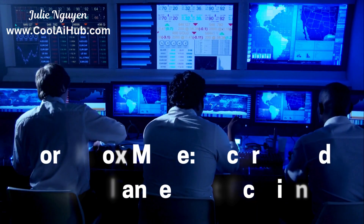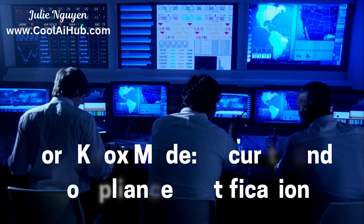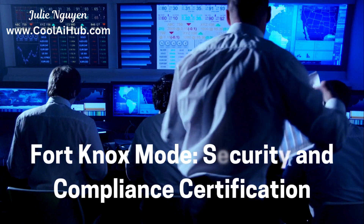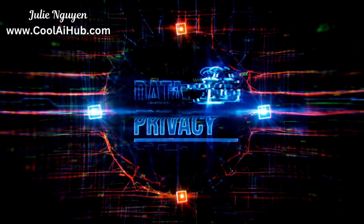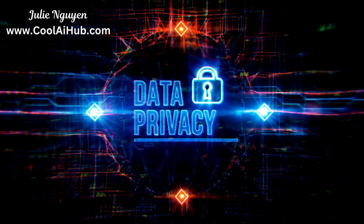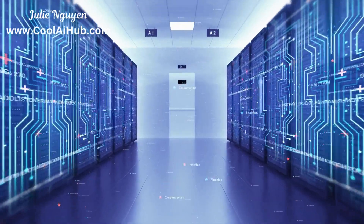Data centers store sensitive information — customer data, financial records, proprietary code. Security is paramount, and certifications like ISO 27001, PCI DSS, and SOC2 are essential. ISO 27001 is the gold standard for information security. PCI DSS ensures secure handling of credit card information. These certifications maintain compliance and build client trust.